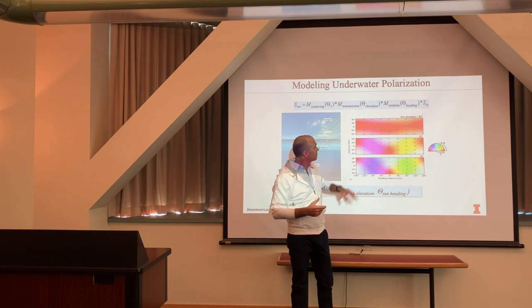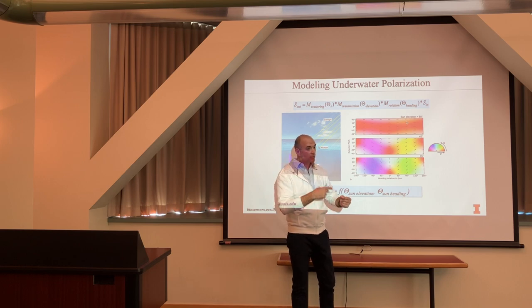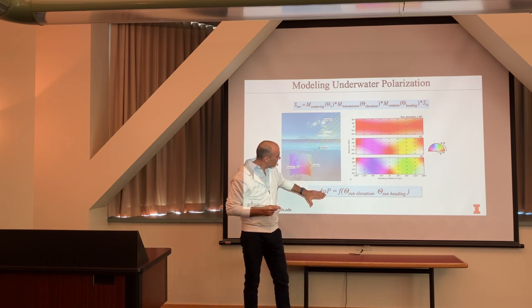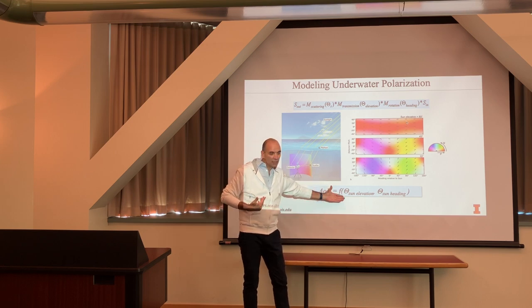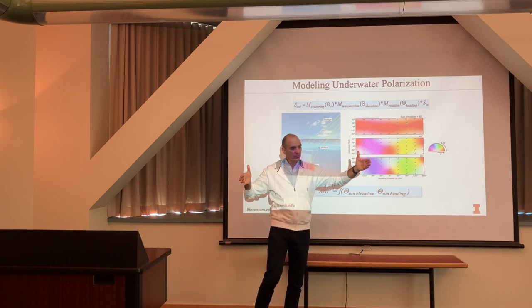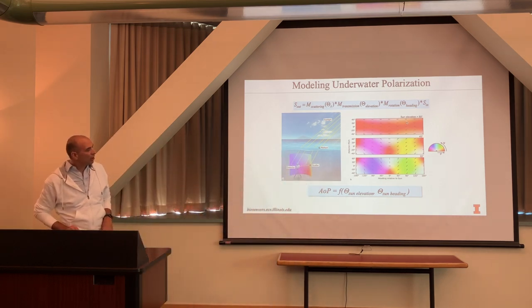However, when a photon comes at a different angle and then scatters, those angular differences change the angle of polarization. The angle of polarization predominantly depends on the sun's elevation and heading. Taking this one step further: the sun's heading essentially just rotates the underwater polarization image, while the sun's elevation drives the main patterns. Indirectly, we actually have measurements confirming this.